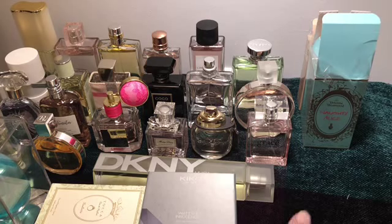So that's my part two fragrance collection video, guys. I'll see you in the next part of my fragrance collection. Take care and bye!